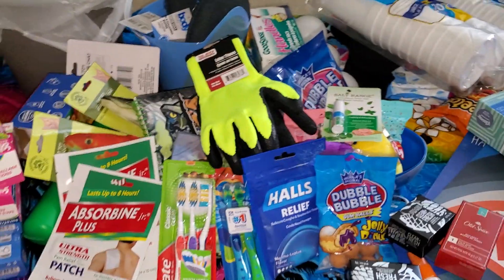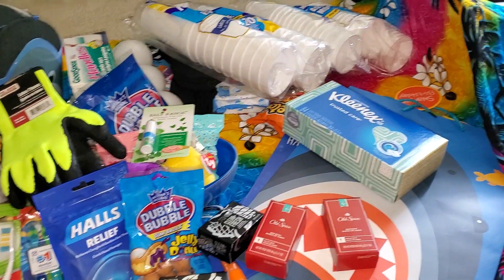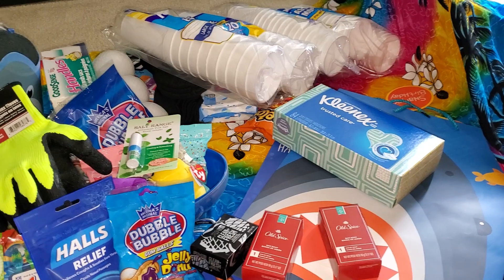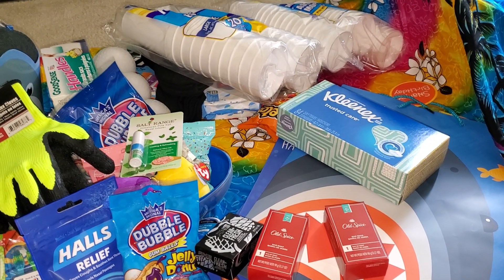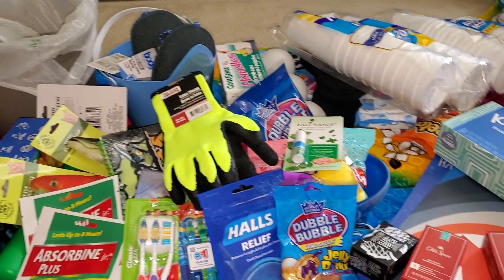Other than that, just a bunch of snacks and stuff like that. This is a pretty large haul. I hope you guys can score some awesome items at Dollar Tree as well. Thank you guys so much for watching. If you haven't already, please hit that subscribe button. Bye!